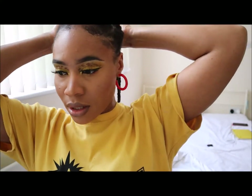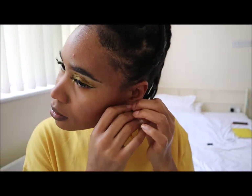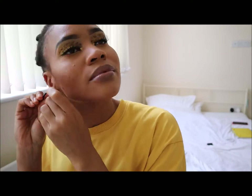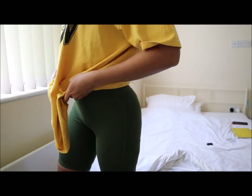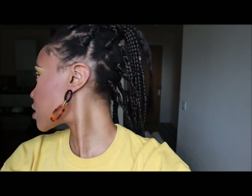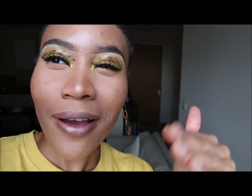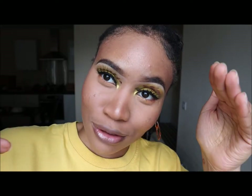I'd wear yellow earrings but I ain't got yellow earrings. Thanks for watching — I don't know how I feel about the look yet, but you already know we're about to take pictures and act like we don't even know it was a struggle to get here.